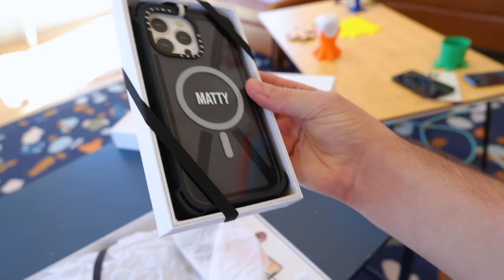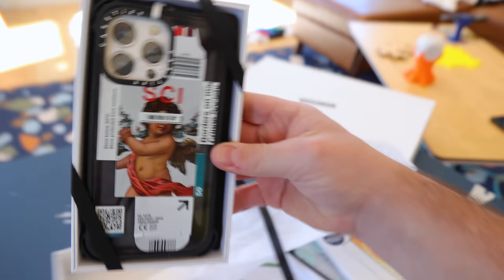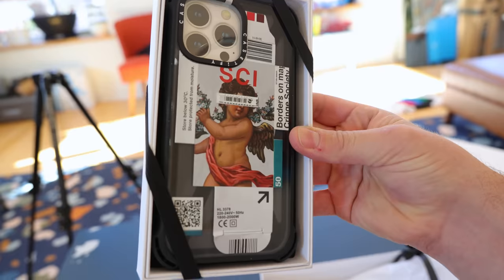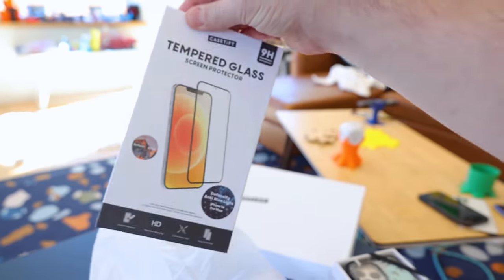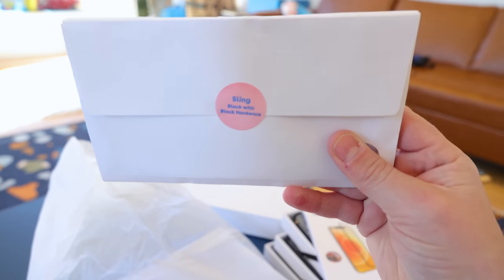Let's find out what's inside. It's got my name on it — they sent me an iPhone case with my name on it. We've got that one, we've got another iPhone case here, this one's pretty cool looking, and a psychedelic looking case here. And of course a screen protector so I can save that front screen as well, and we've got ourselves a sling.